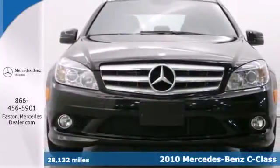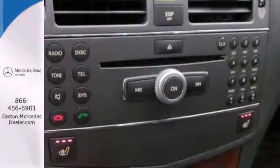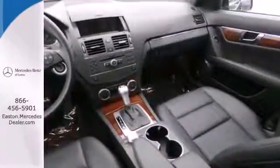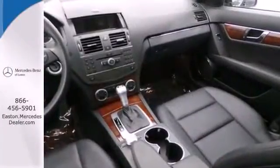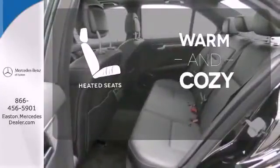The stunning C-Class is loaded with standard amenities, including dual-zone climate control, leather seats, one-touch power windows, power heated mirrors, and driver and passenger whiplash protection. Wrap yourself in the comfort of heated seats.